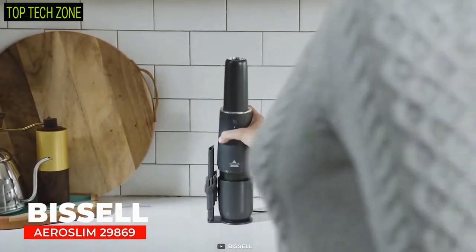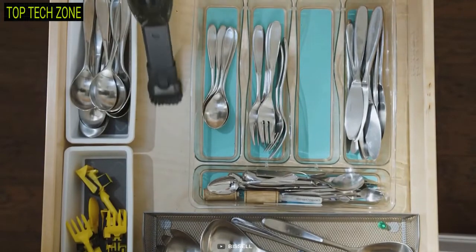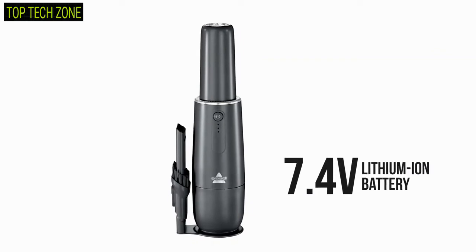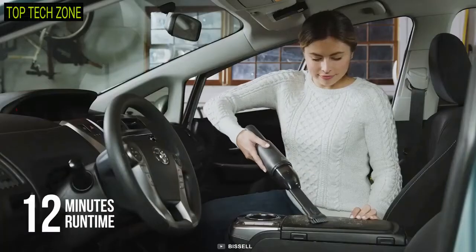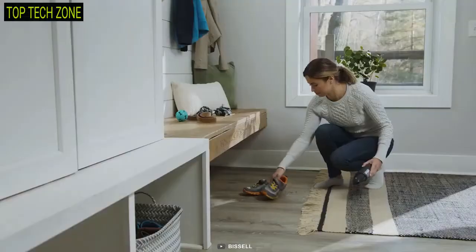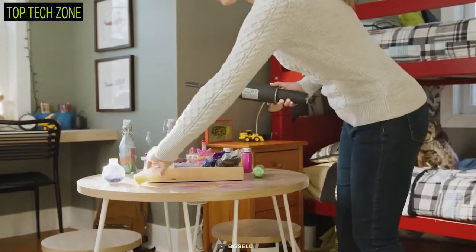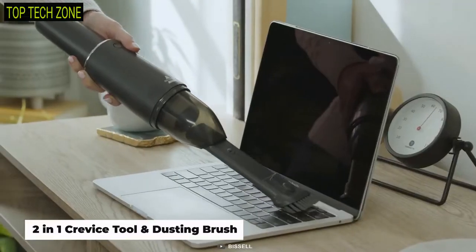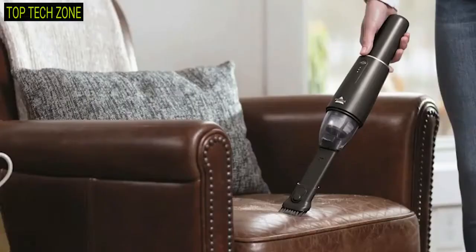Now meet the Bissell AeroSlim 29869, the most affordable cordless vacuum that is lightweight and handy while being small enough for easy storing. Running on a powerful 7.4 volt lithium-ion battery, this compact vacuum offers up to 12 minutes of continuous run time. It has a 0.1 liter dirt cup capacity and is powerful enough to clean any surface quickly. You can also customize it with a 2-in-1 crevice tool and dusting brush, which stores together with the hand vacuum on one stand.